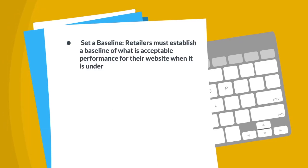1. Set a Baseline. Retailers must establish a baseline of what is acceptable performance for their website when it is under average load.